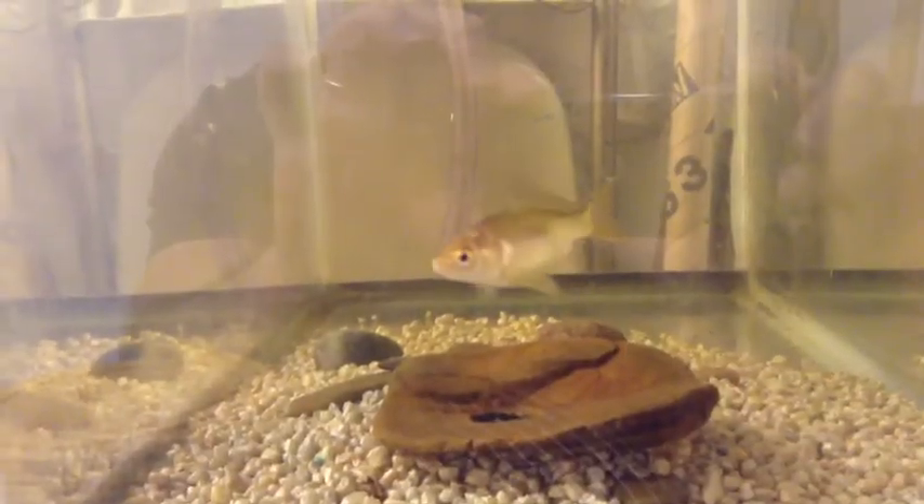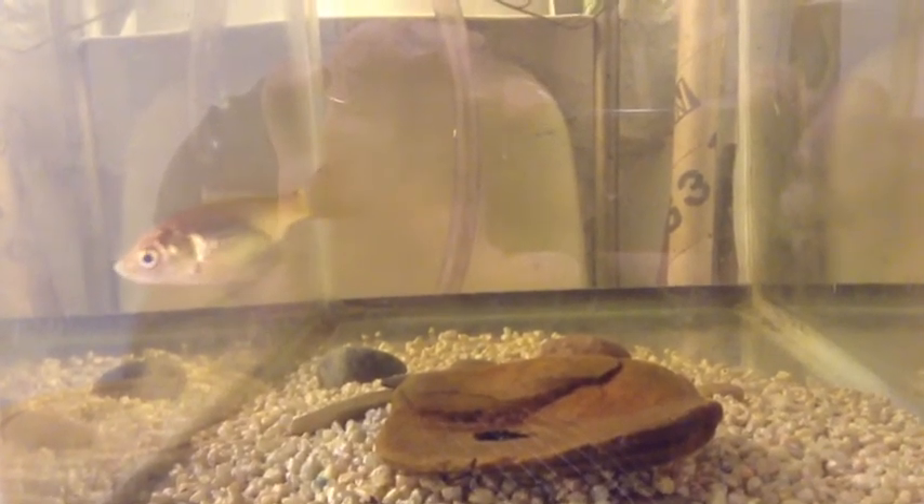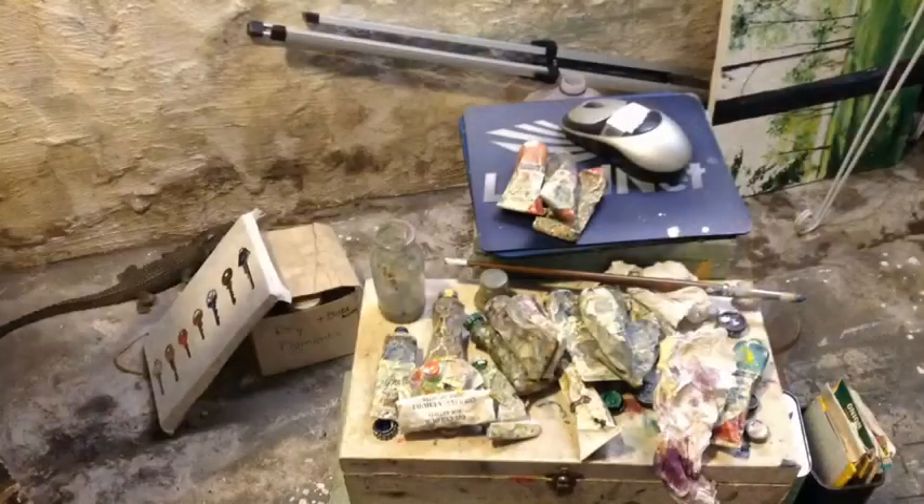Hi, my name is Tony Nash and this is my studio video. Here's a little look around at my studio. Here's my fish, and I have some paints and brushes. The other day I noticed I was low on white paint.